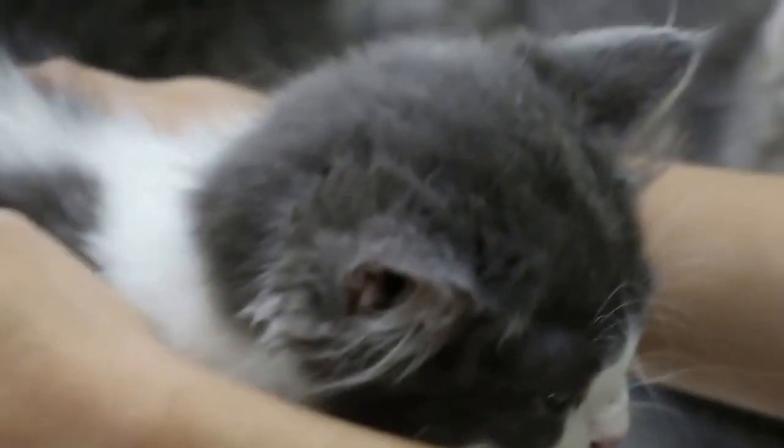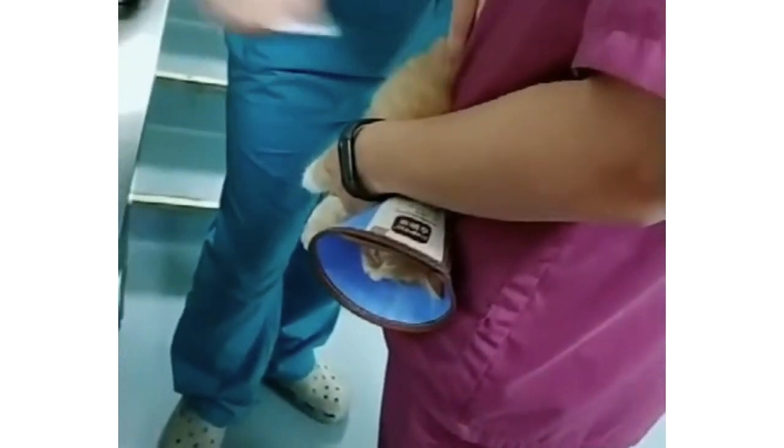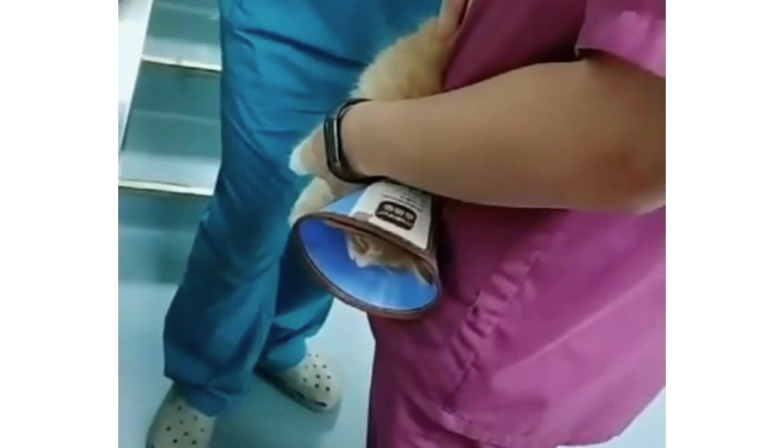You can lessen the chances of your cat getting worms. If you see signs that your cat might have intestinal worms, consult your veterinarian for a proper diagnosis and course of treatment. Here's what you should know about the symptoms, causes, and treatments for intestinal worms in cats.